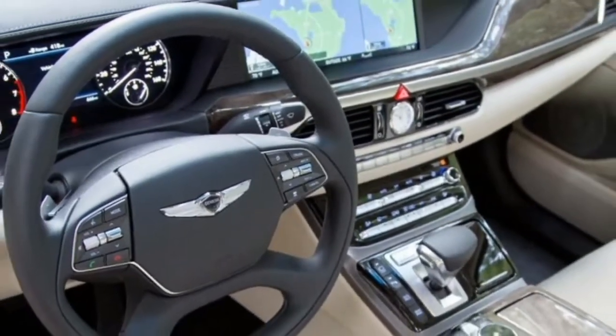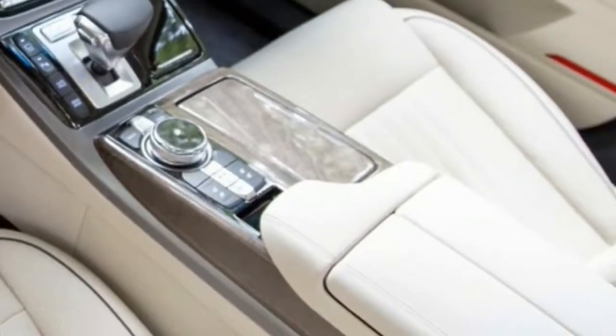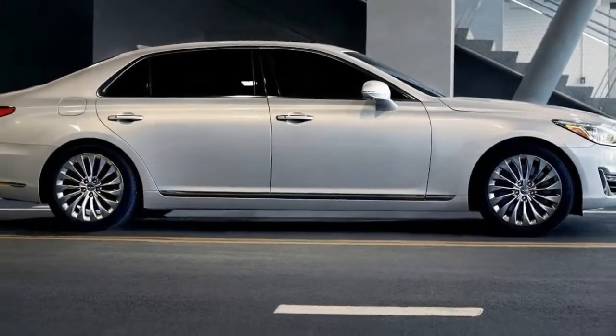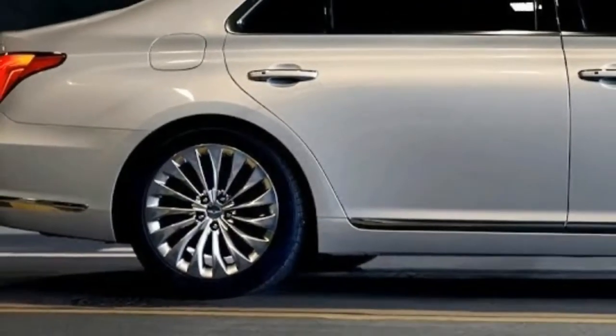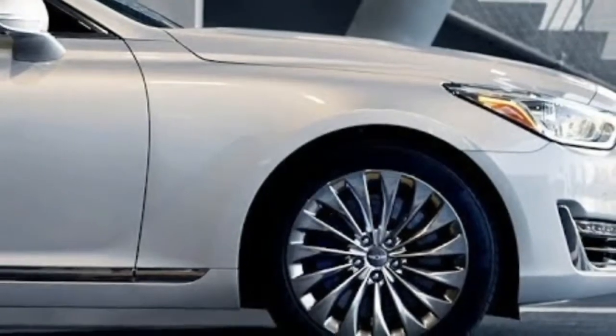V8 models offer an especially sumptuous rear seat experience that includes power-adjustable recline and cooling in addition to standard heating for the two outboard seats. Modern cabins do an excellent job of insulating passengers from ambient noise, but none can completely eliminate the sharp sound of wind and the drone of tire noise when traveling at highway speed.